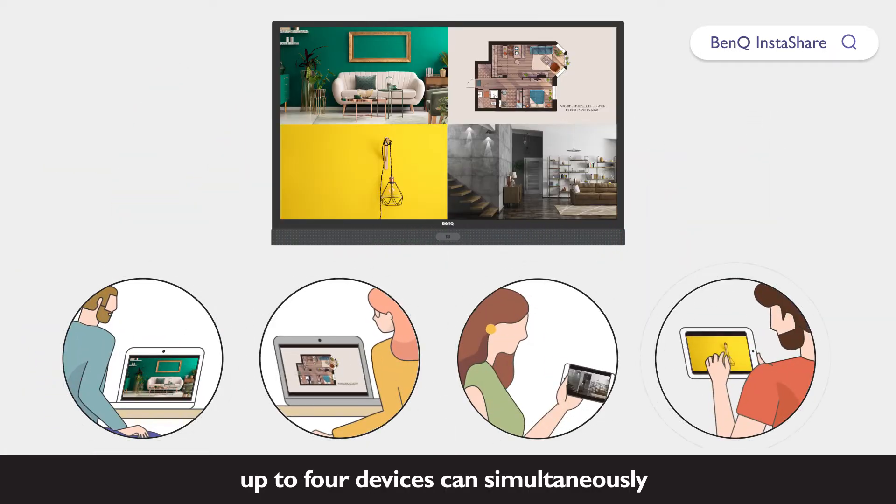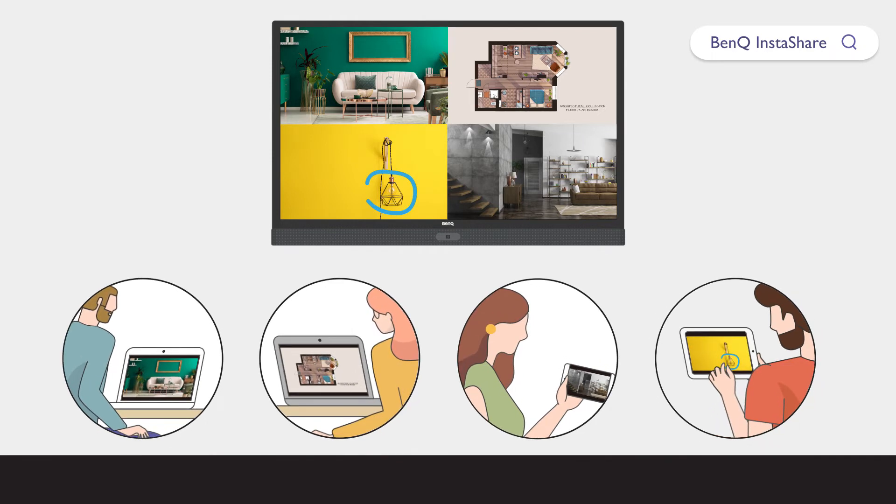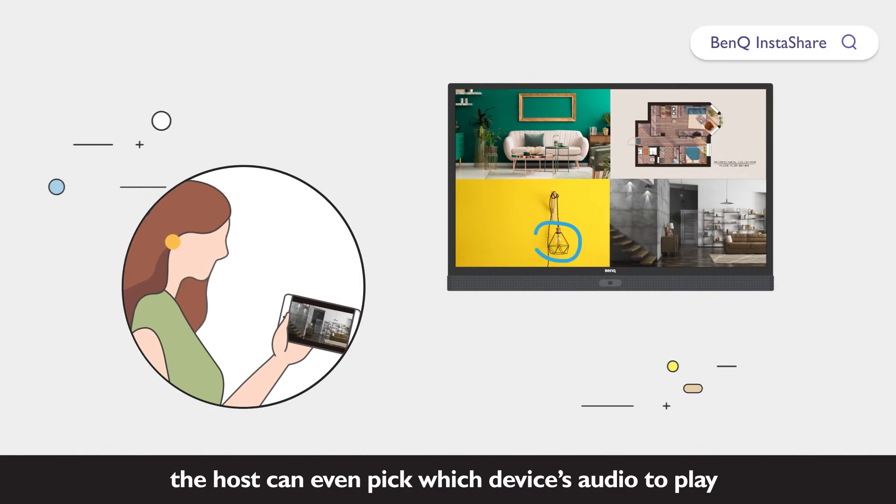Up to four devices can simultaneously share their screen to an IFP, allowing a host to then select which screen to focus on. The host can even pick which device's audio to play.